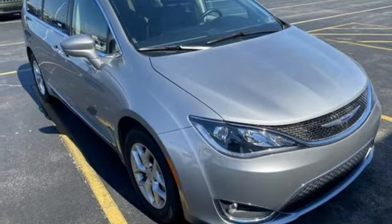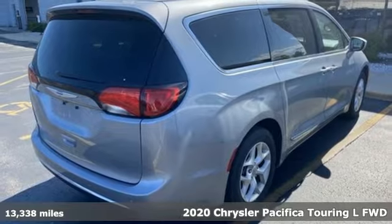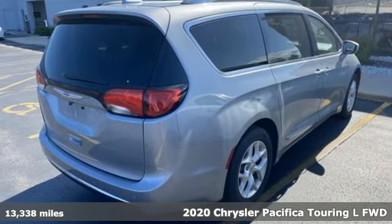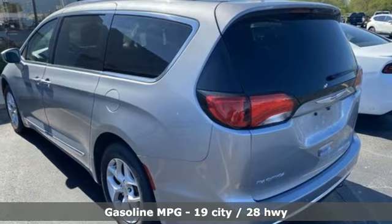Here's a 2020 Chrysler Pacifica. It's fun to drive with plenty of room, plenty of style, and plenty of features designed to make your life easier, all wrapped in a stylish package.